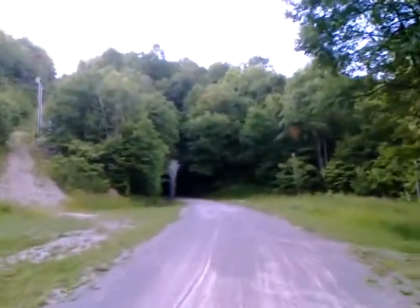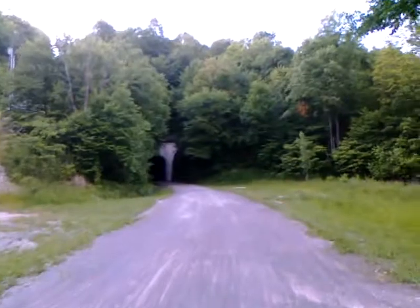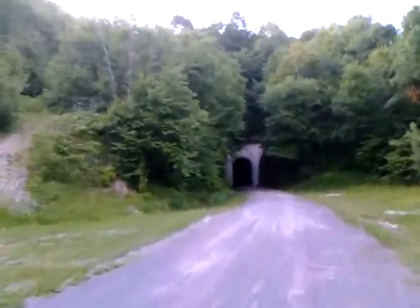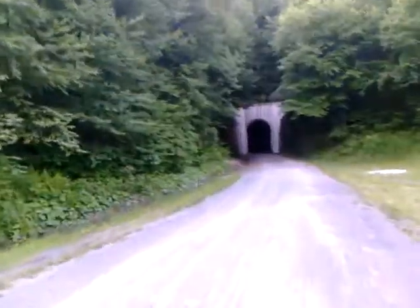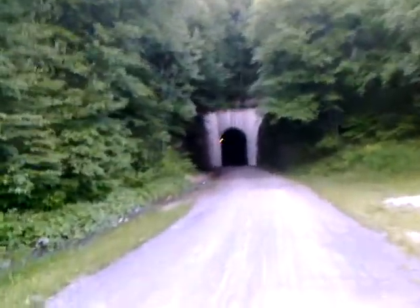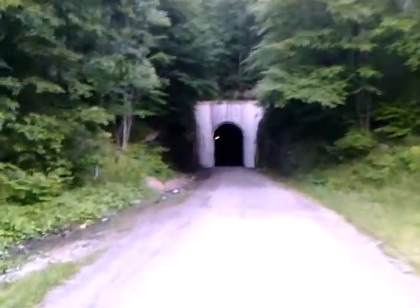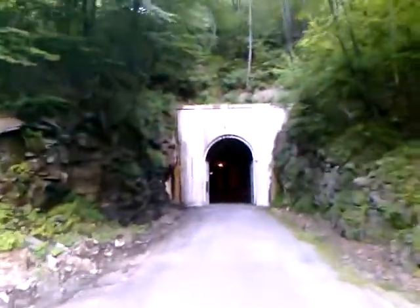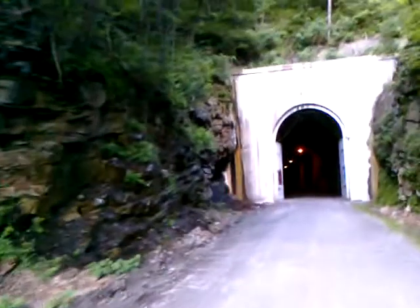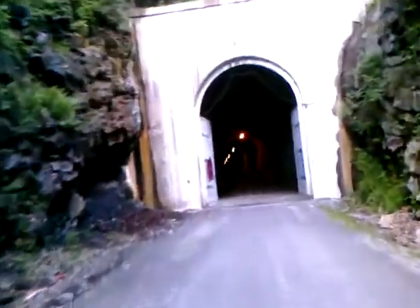I've wanted to share this with friends and family more than once. What is this? The Big Savage Mountain tunnel. It says 1911. I just think this tunnel is crazy on a rail trail — the Allegheny Highlands Trail.